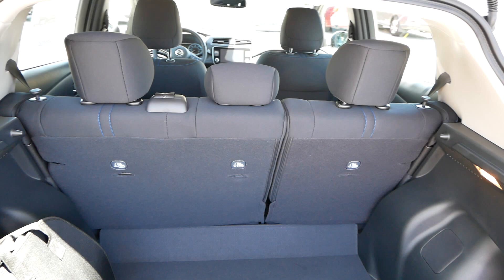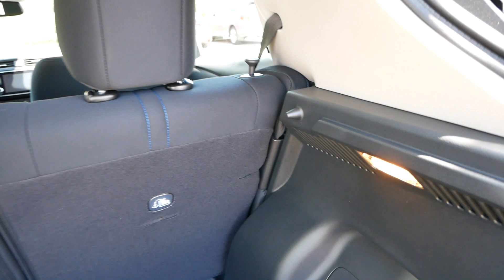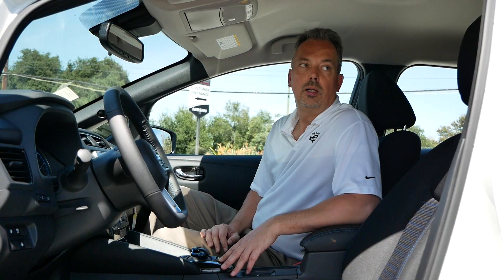The rear seat is a split bench — a 60/40 split — which allows you to fold the seats forward and create more cargo room while still carrying a passenger. It's pretty easy to do. All you have to do is pull the little tab on the back of the seat and then fold the seat forward. And there you have it — you've created more cargo room.